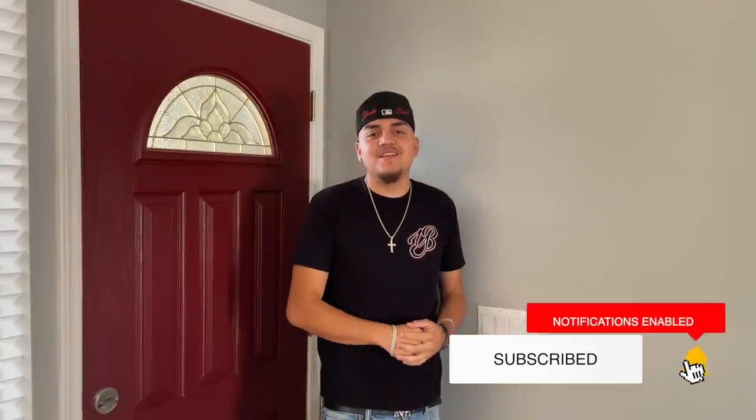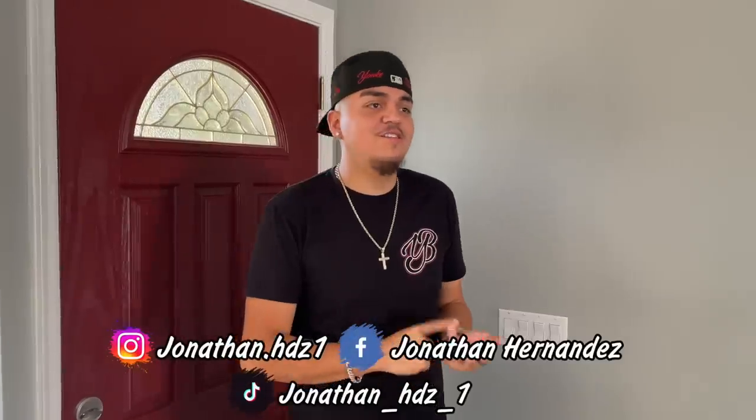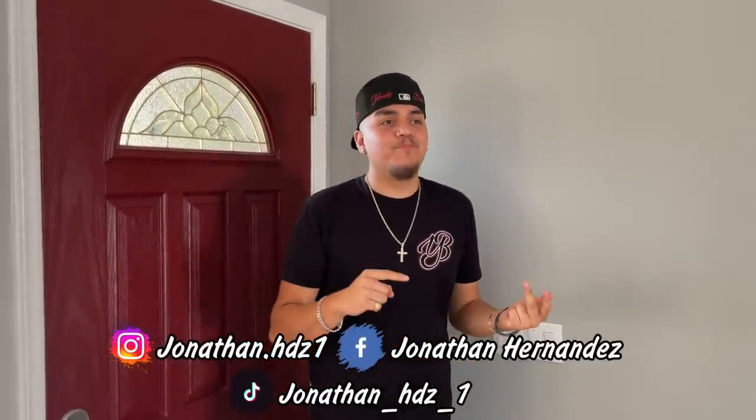Guys, welcome back to my YouTube channel. If you haven't already, make sure to subscribe and hit that bell button. Today we are doing an updated, remodeled house tour. The first time we did this, the house was totally different — different color, different furniture. We remodeled everything except the floors, which we haven't done yet because they're super expensive.